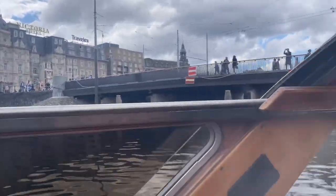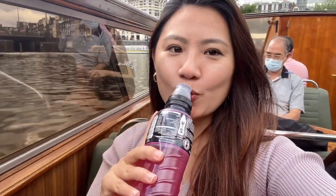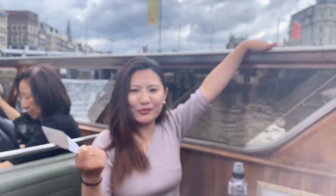We are finally on the canal boat! Just waiting for our boat to take off. We have some cherry juice and found a perfect seating spot. So full from lunch but very excited — we're going to see the entire story of Amsterdam!